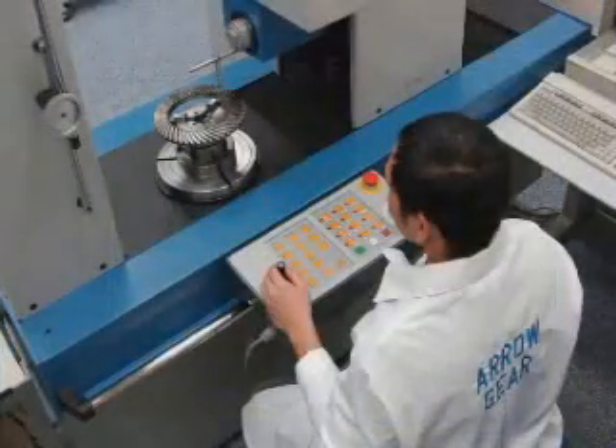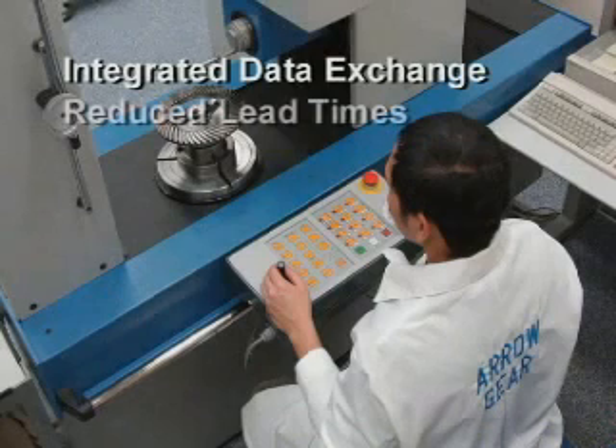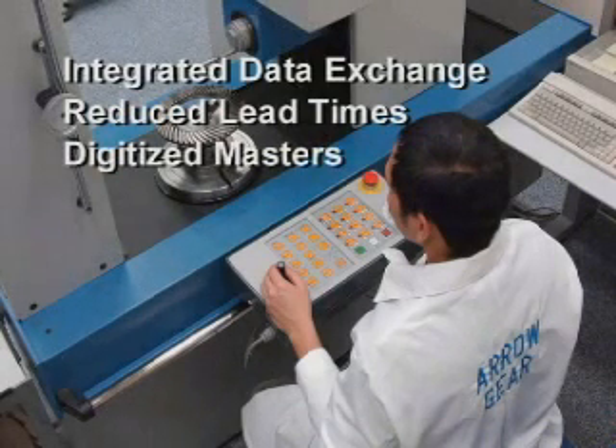The extensive benefits of integrated data exchange, reduced lead times, plus the ability to work with digitized masters put this system on the leading edge of gear technology.